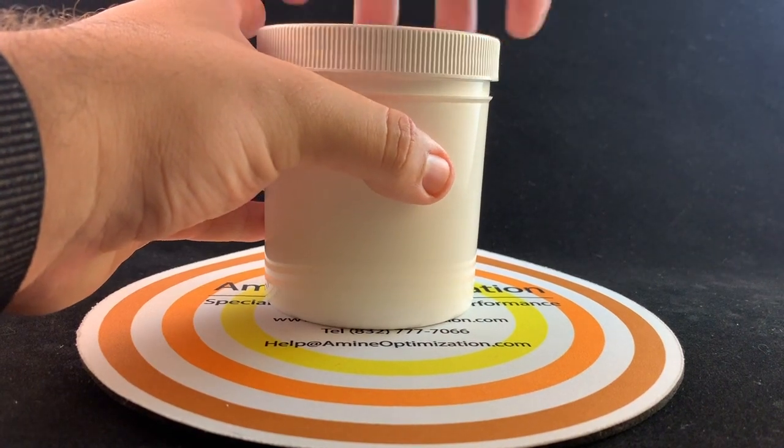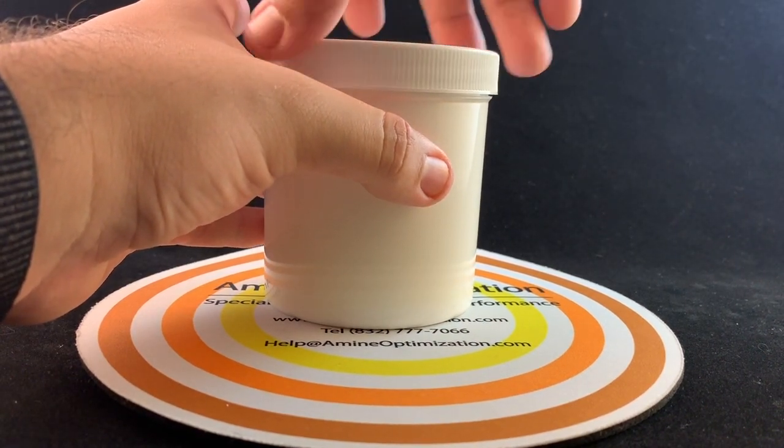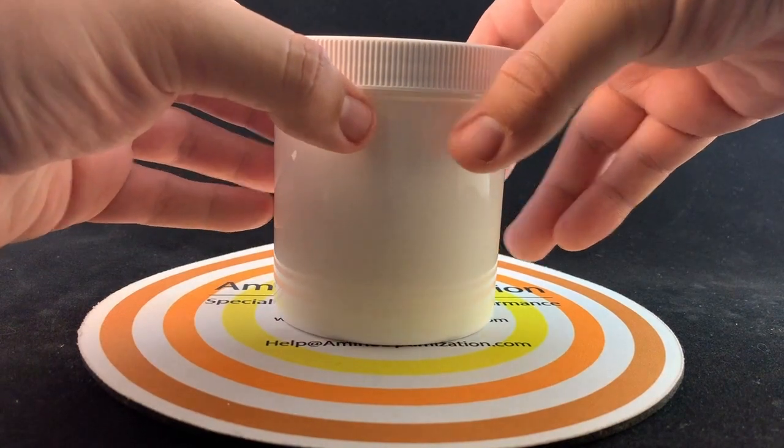You can receive an Amine Optimization Company emulsion breaker sample kit free of charge. Simply contact us using the information provided.